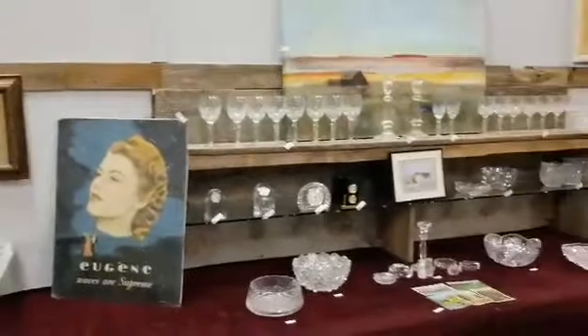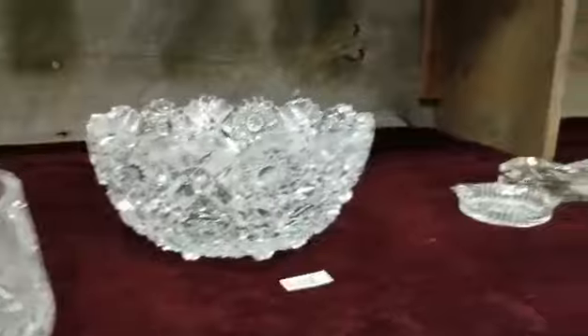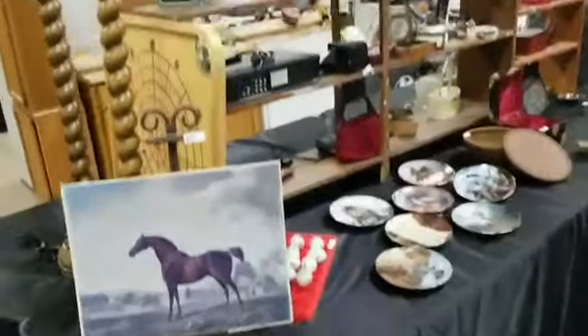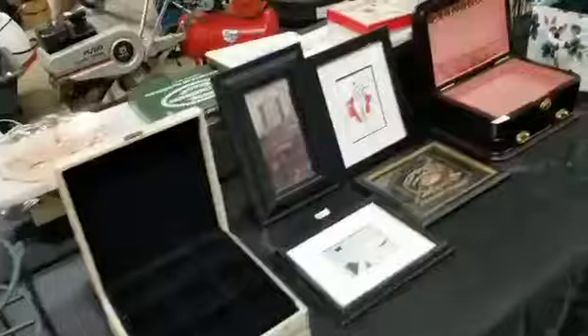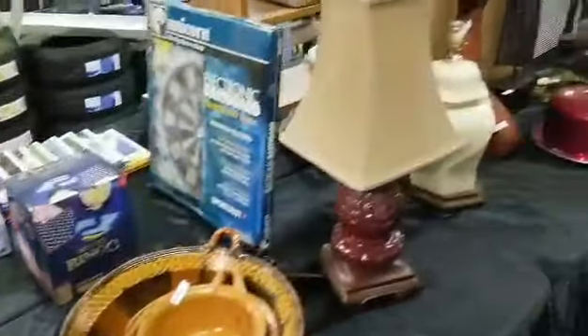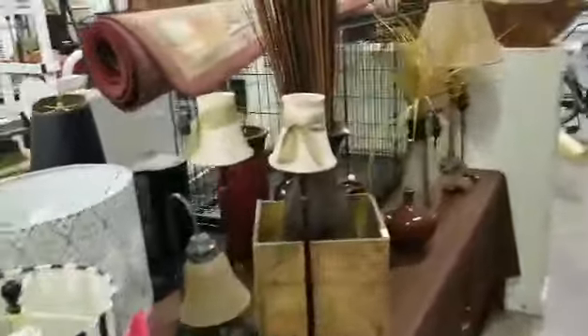We do have some wall decor. Some nice German hand-cut crystal — very ornate pieces, as you can see. Some collectibles, as we always have. Jewelry boxes for the jewelry that you buy — some really nice ones here. We have some hand-thrown pottery and some terracotta pottery from Mexico. Back into some home decor: we have statues, a bunch of table lamps, and also some nice vases with arrangements in them for your home.